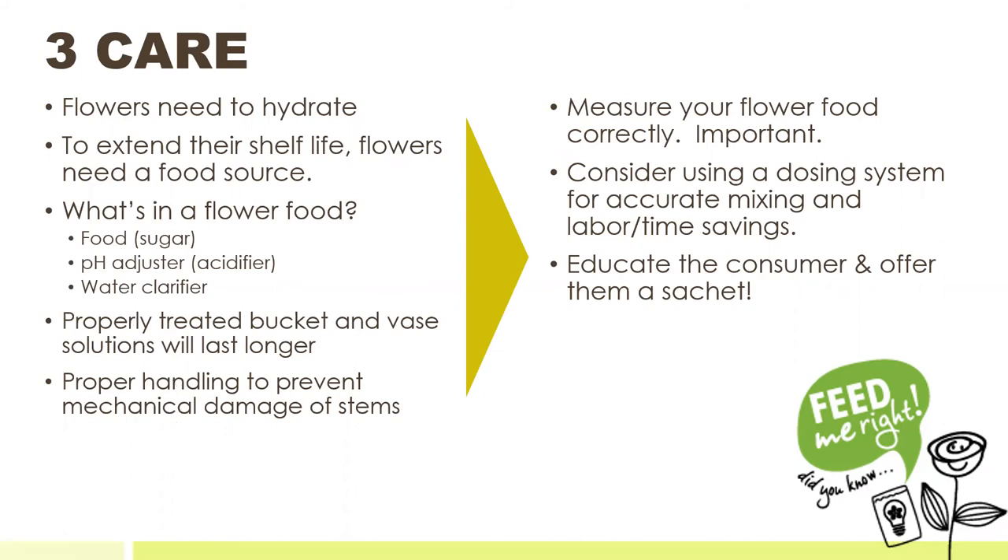There are many ways that stems can get damaged inside the flower shop, so proper handling to prevent mechanical damage is really important. Make sure that employees are not throwing flower boxes or roughly handling flowers, because they'll end up with bruised and broken stems. It's very important that you measure your flower food correctly so it can do what it needs to do. If you're a larger shop with more volume, consider using an automatic dosing system for accurate mixing — it also saves time and labor.